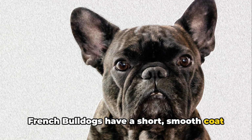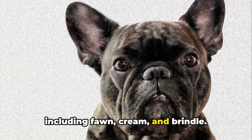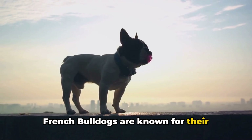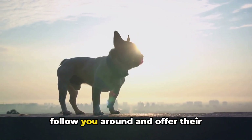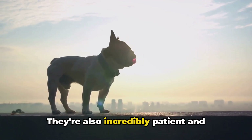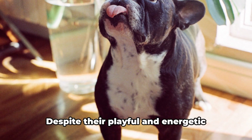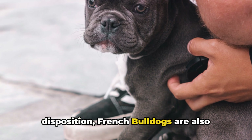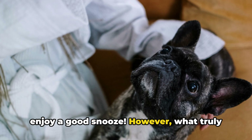French Bulldogs have a short, smooth coat that comes in a variety of colors, including fawn, cream, and brindle. They're known for their friendly and sociable nature. They're great companions, always ready to follow you around and offer their unwavering loyalty. They're also incredibly patient and gentle, making them excellent pets for families with children. Despite their playful and energetic disposition, French Bulldogs are also happy to spend time relaxing, and often enjoy a good snooze.